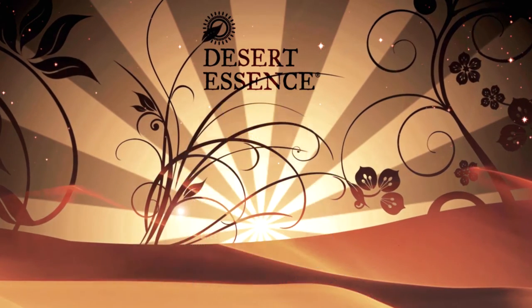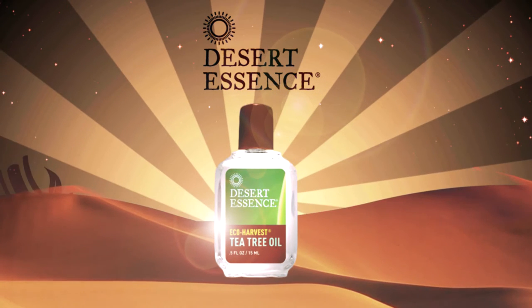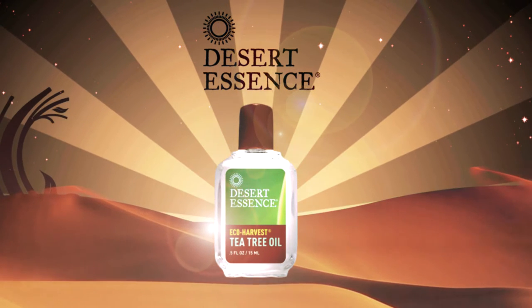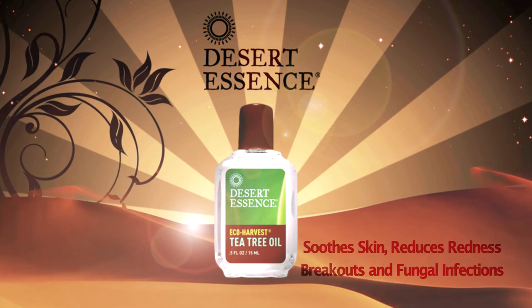Some popular products from Desert Essence include Eco Harvest Tea Tree Oil. This well-known natural antiseptic soothes skin, reduces redness and breakouts, and helps treat fungal infections.